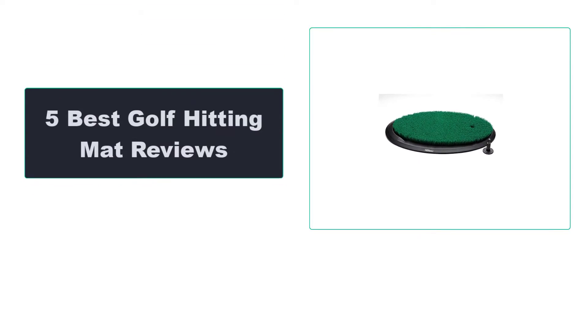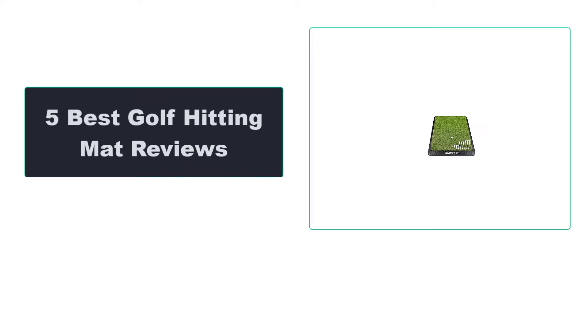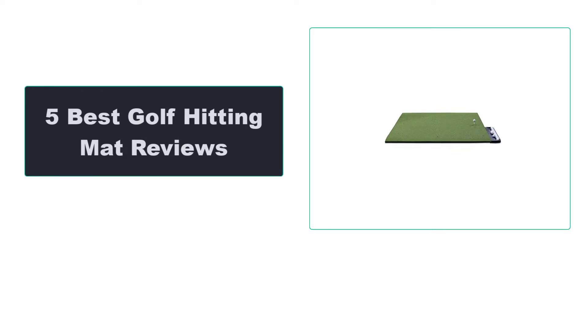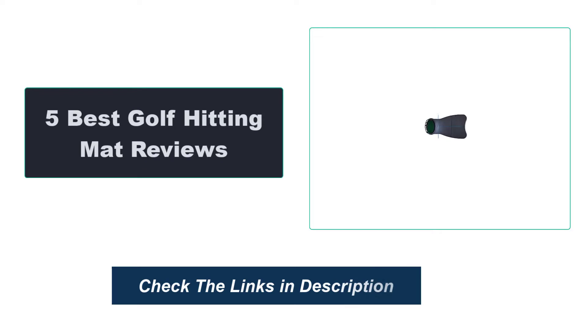In this video, we're going to review the top 5 best golf hitting mats available on the market. We made the list based on their popularity, quality, price, durability, user opinion, and more. To see the most up-to-date prices, check out the links in the description below.